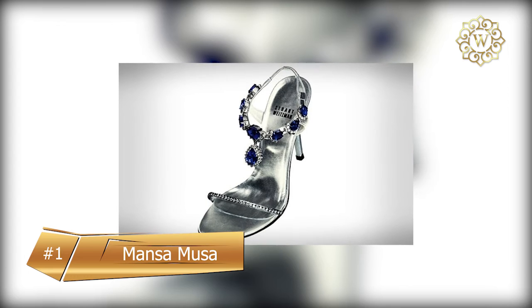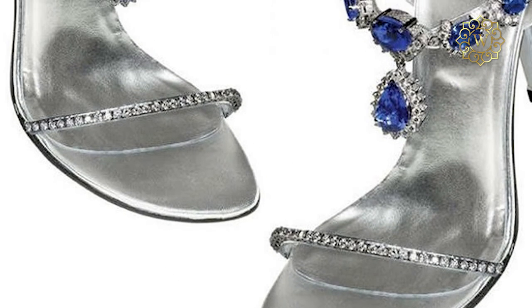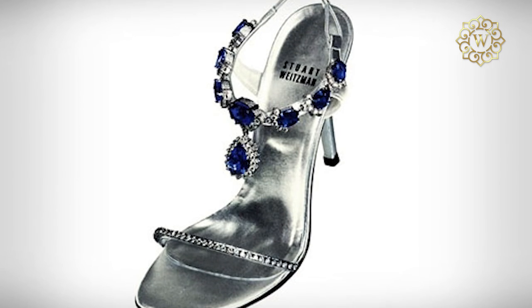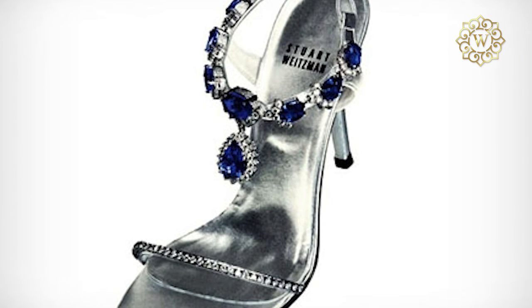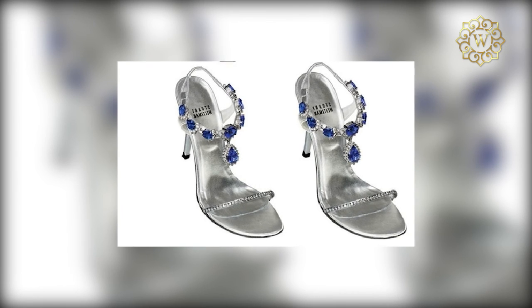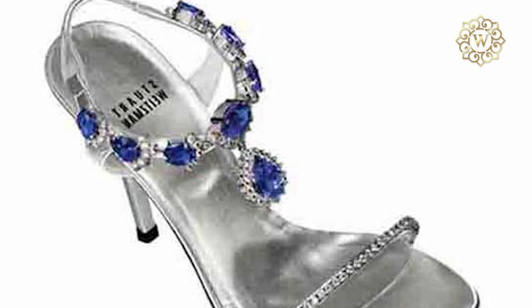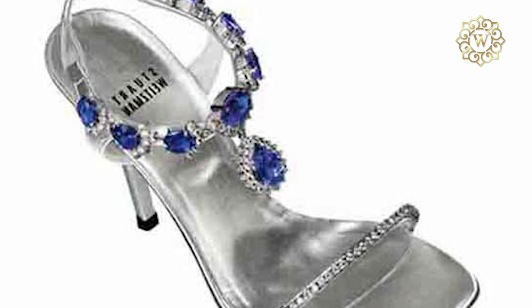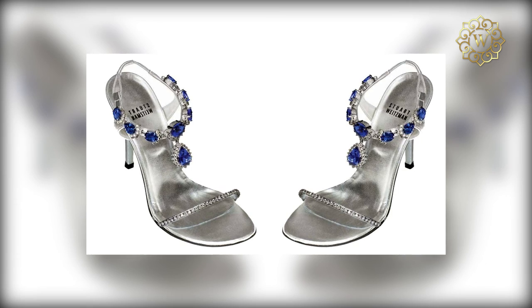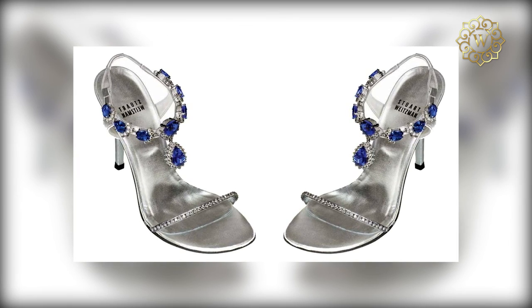Tanzanite Heels, $2 million. Stuart Weitzman is dominating the world of luxury and expensive items. In 2006, he started working with jewelry designer Eddie Levien to create the $2 million Tanzanite Heels. The main gemstone, the Tanzanite, only has one source to be mined from — deep in the foothills of Mount Kilimanjaro — making it a thousand times rarer than diamonds. The 16-carat pear-shaped Tanzanite is even more impressive, matching the ankle strap encrusted with diamonds. Technically an evening sandal, the heels feature 185 carats of Tanzanites in radiant colors of blue and purple, and 28 carats of diamonds. The heels are covered in precious metal platinum.